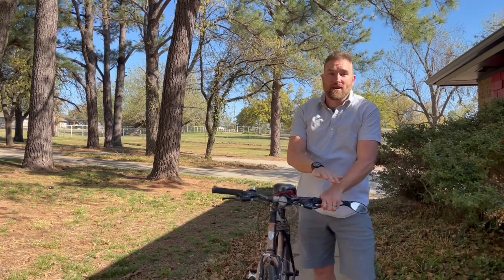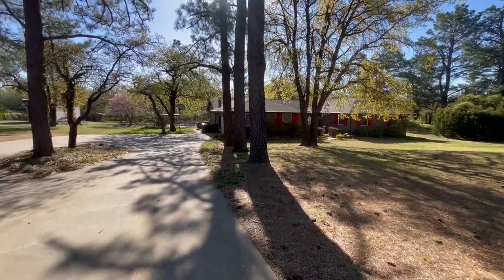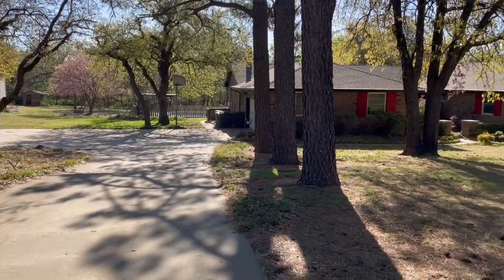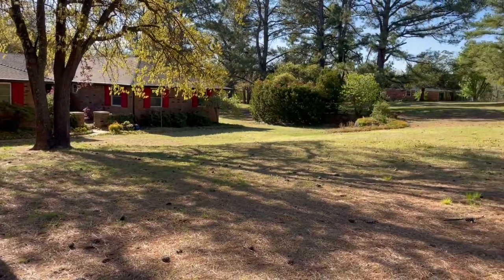You guys are gonna need a bike to get around this property because it's five acres. And the best part is it's five acres close to everything else, so you can ride your bike to other parts of town — right in the heart of Edmond. This home is right off Covell, in between Bryant and Coltrane in Edmond.